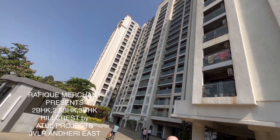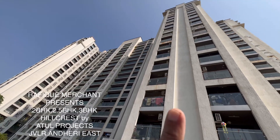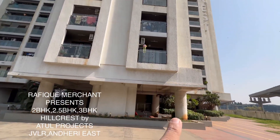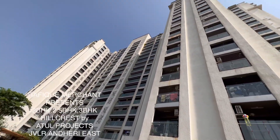We've come to Hillcrest by Atul Projects, more than six decades of real estate experience. 60% open space at Hillcrest, JVLR, Andheri East, Jogeshwari Vikhroli Link Road. This is Ready with OC, ready for possession. 2, 2.5 and 3 BHK — a lovely and fabulous project.